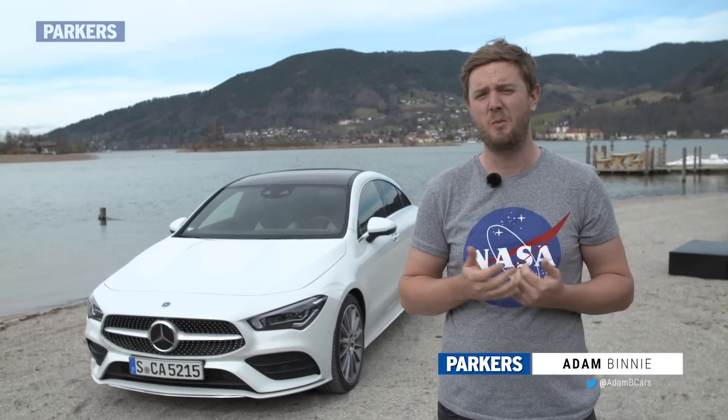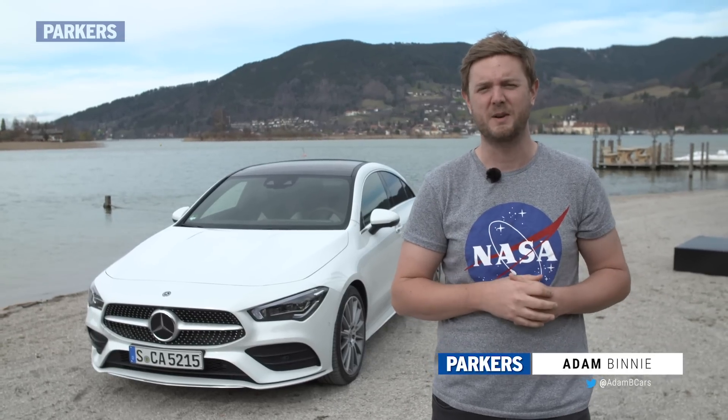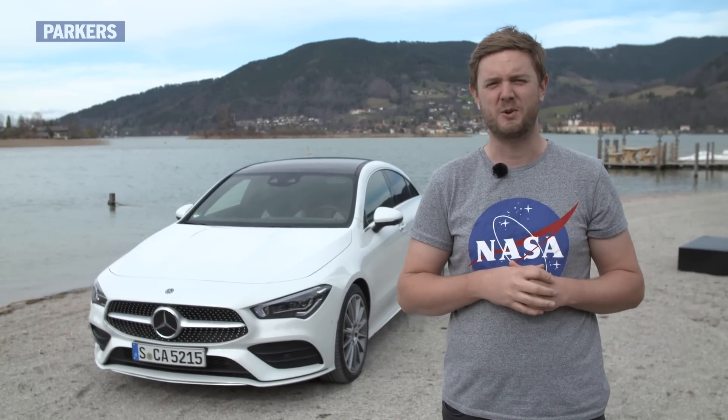This time the CLA is longer and wider, offering more passenger space front and rear, plus it has a wider boot opening too. And there's a raft of semi-autonomous driving kit and a futuristic all-digital dashboard on top.